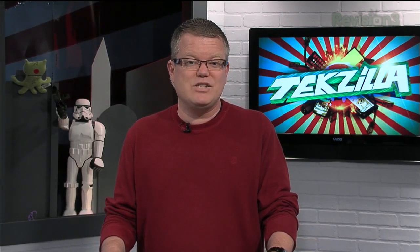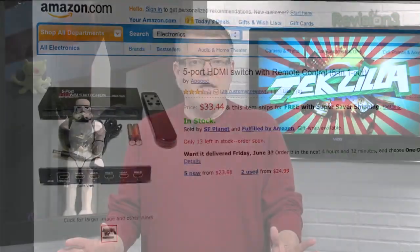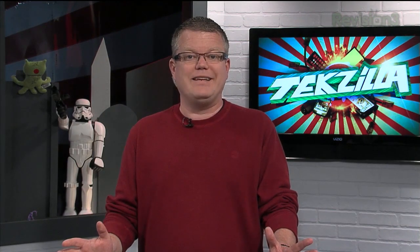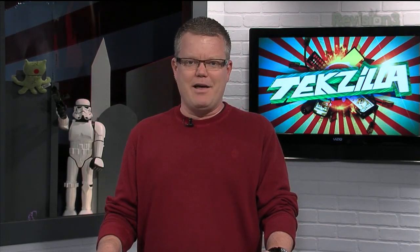Now, if your home theater setup is more of a home theater in a box, or an older AV receiver with a limited number of HDMI inputs, you could connect your gear to an inexpensive HDMI switch and then run the output to the available HDMI input on the 5.1 system. If your 5.1 system lacks HDMI input altogether, there are no pretty solutions I'm aware of — consider upgrading to a newer AVR that offers plenty of HDMI inputs.